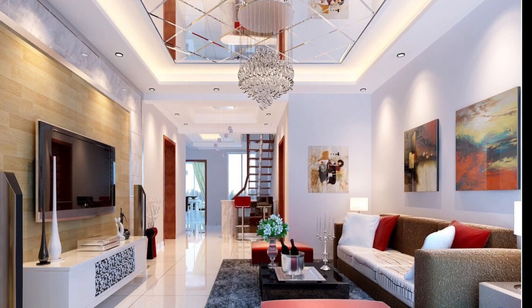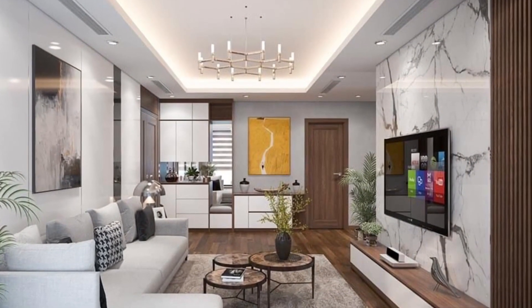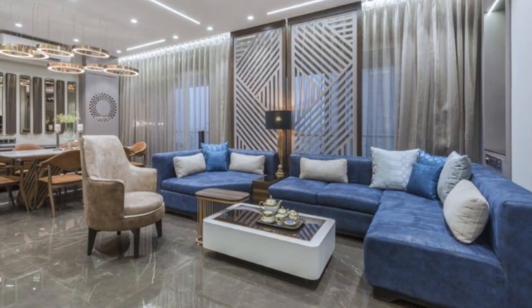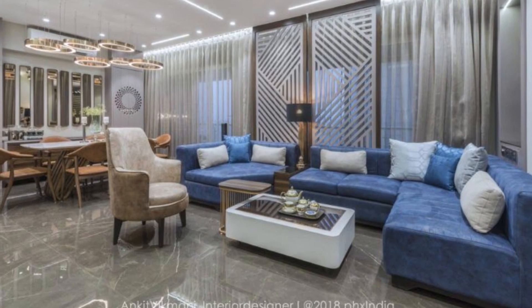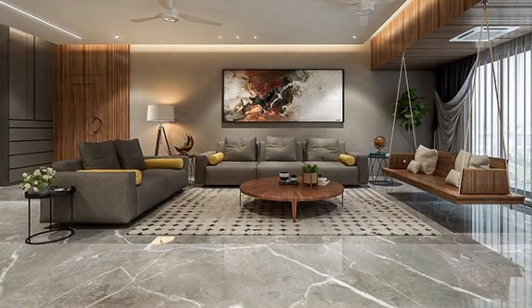Don't forget to hit the notification icon so that you won't miss any updates from this channel. So if you are looking for a way to design your small living room and make it look beautiful, fresh, and stylish for you and your family, you are in the right place.